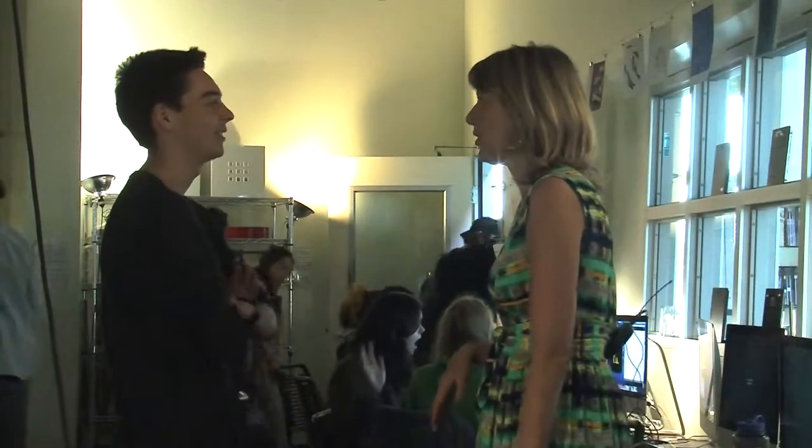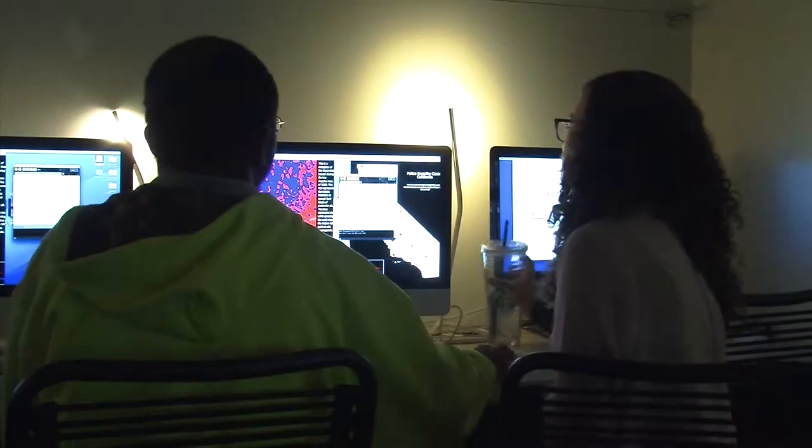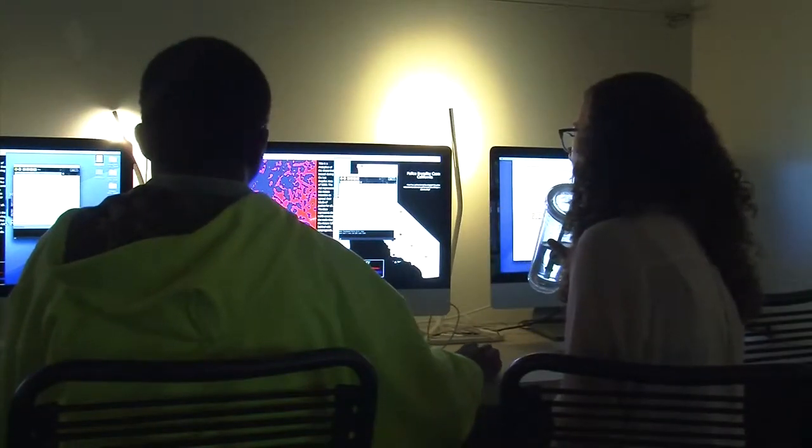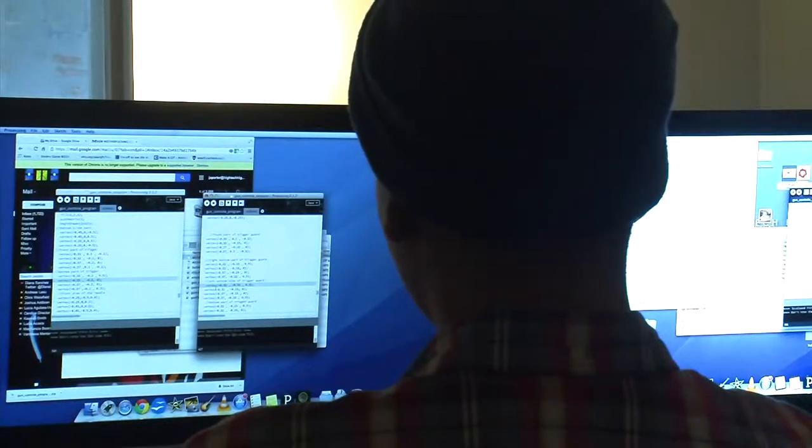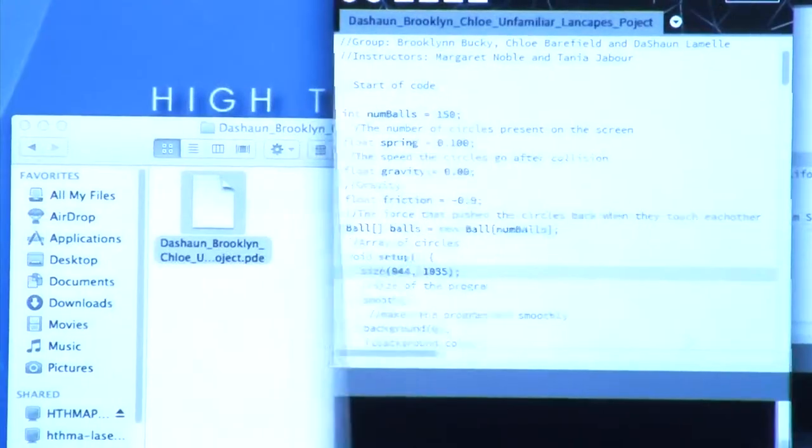Noble, an artist herself, teaches the 12th grade art and technology class at San Diego's High Tech High. This is the first year she's taught writing computer code for an art class. She says the theme of the class and coming exhibition, called Unfamiliar Landscapes, was inspired by the relationship between the students and their computer code.